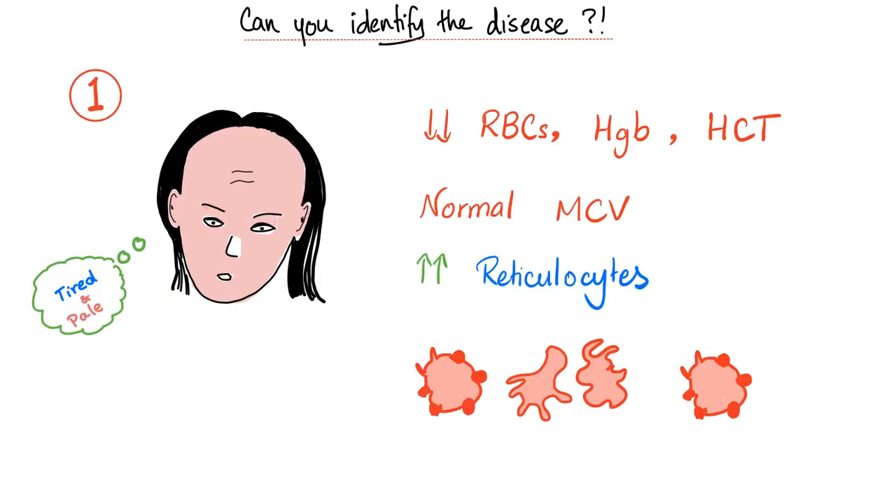Now, three patients that have something in common. Patient number one is tired and pale, dizzy, exercise intolerant, gets short of breath, sometimes has angina or a murmur. Red blood cells are low, hemoglobin low, hematocrit low, MCV is normal or high, reticulocytes are high. On peripheral blood smear, you see this.